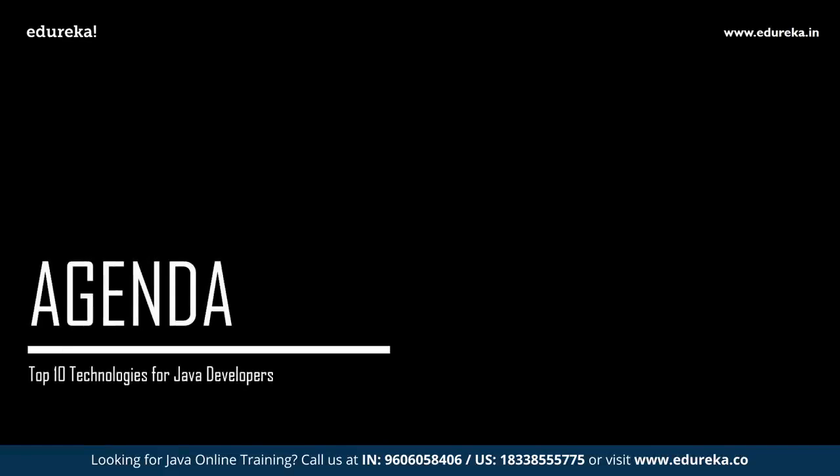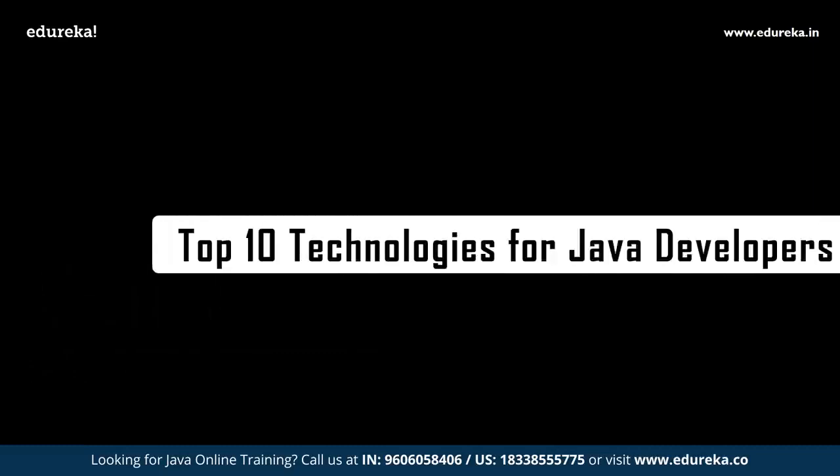Let us quickly dive into the one and only agenda for today's discussion: the top 10 vital technologies that a Java developer must learn in the current year.